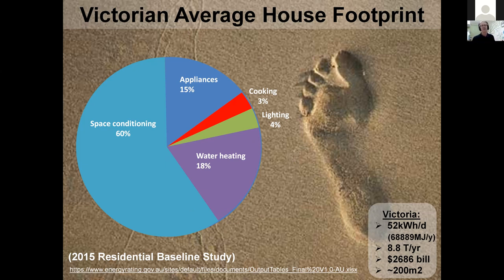This pie represents all homes — new and old — averaged out to show where energy goes in the average house. The average house is about 200 square meters. In Victoria most homes are dual fuel, and if you combined the gas and electricity bills, you'd get an average of 52 kilowatt hours a day. That energy use creates 8.8 tons of CO2 every year, with an average bill of $2,686.